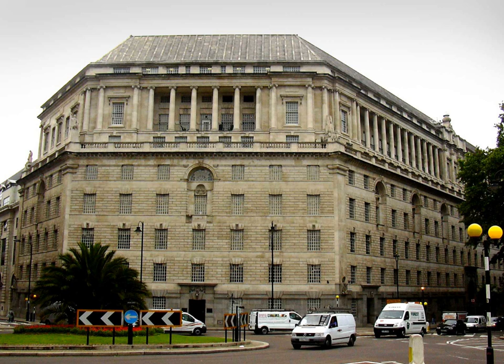Imperial Chemical House is a Grade II listed building situated on Milbank, London, England, near the west end of Lambeth Bridge.